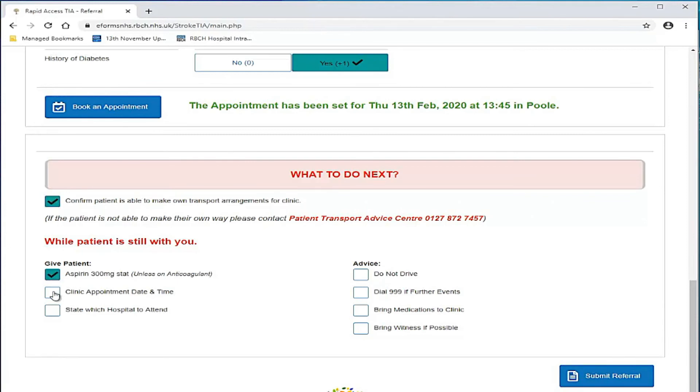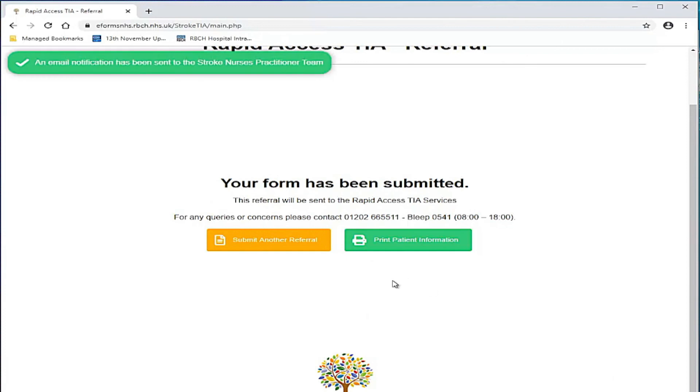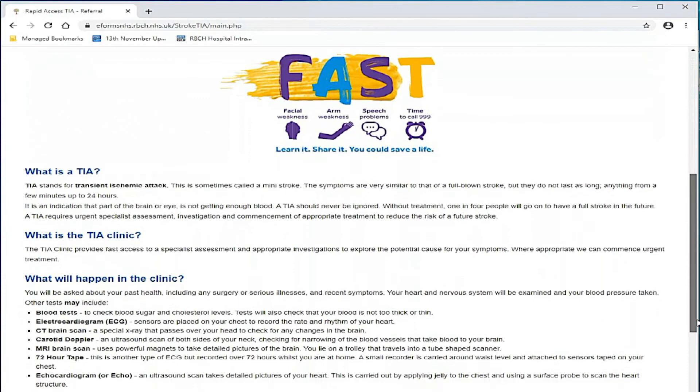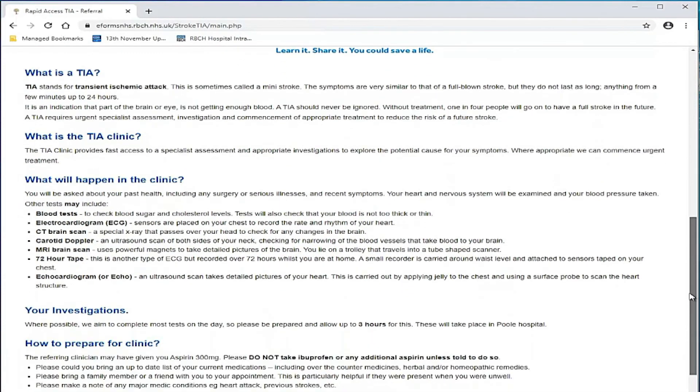Once you have completed the 'what to do next' section, you may submit the referral. The appointment is not confirmed until the referral has been submitted — this prevents double booking. You will be notified that an email has been sent to the TIA clinic and prompted to print out a patient information leaflet containing the patient's name, appointment date, time and venue, safety netting advice, and an overview of what to expect.